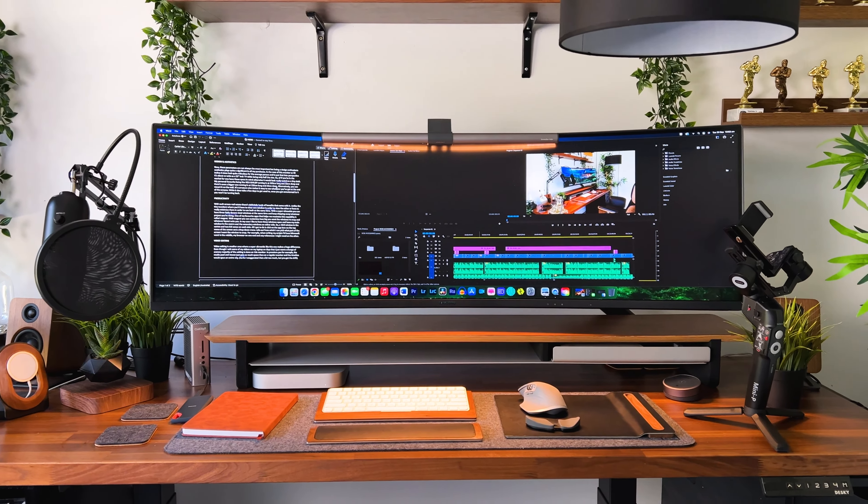At the time of purchase I didn't realize it would change the way I use my computer forever, because after using this super ultrawide I don't think I'll ever be going back to a small monitor.